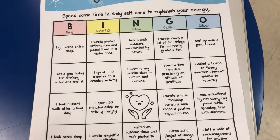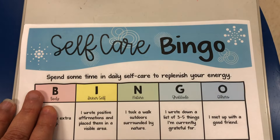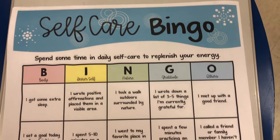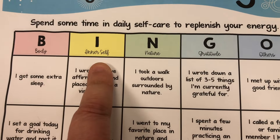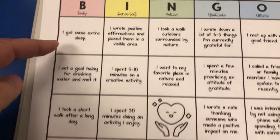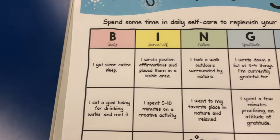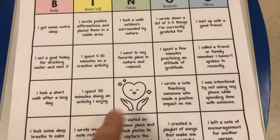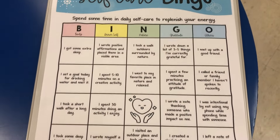One of the things I gave to teachers this afternoon during our PD is the self-care bingo that I created myself, and it came out so nice. I have BINGO standing for Body, Inner self, Nature, Gratitude, and Others. The activities underneath each letter correlate with that type of self-care, and obviously the middle space is a free space. I really loved making this and coming up with it.